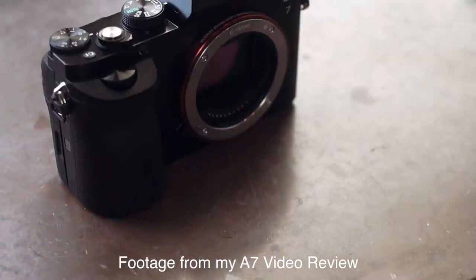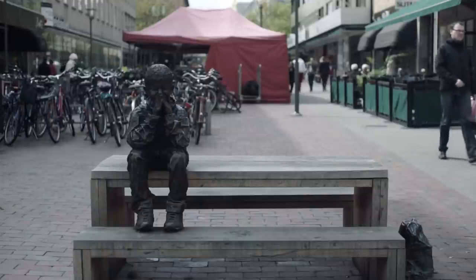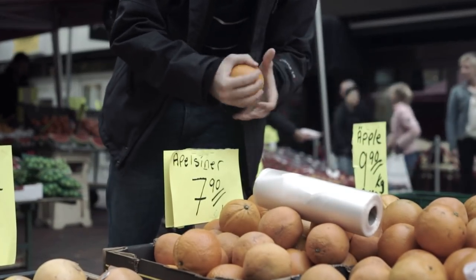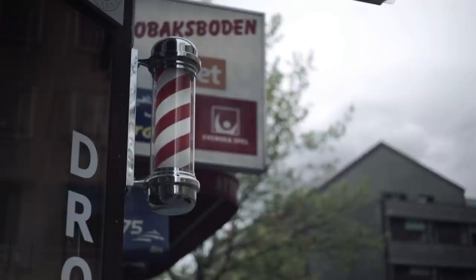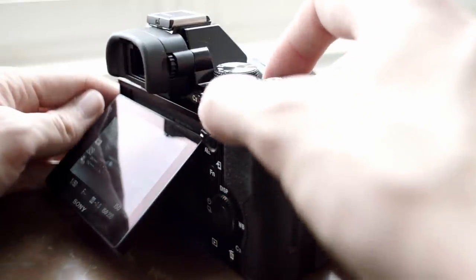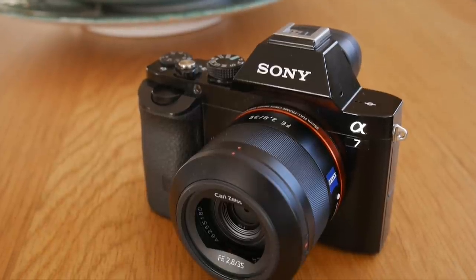It's been almost three years since I published my review of the Sony a7 as the cheapest way to full-frame video. Since then a lot has happened on the market and Sony has released several sequels, and I've reviewed the Sony a7S Mark II. But one question I still very often get asked is if the original Sony a7 still is a good buy for taking stills. Here are five reasons why I think yes, it is.